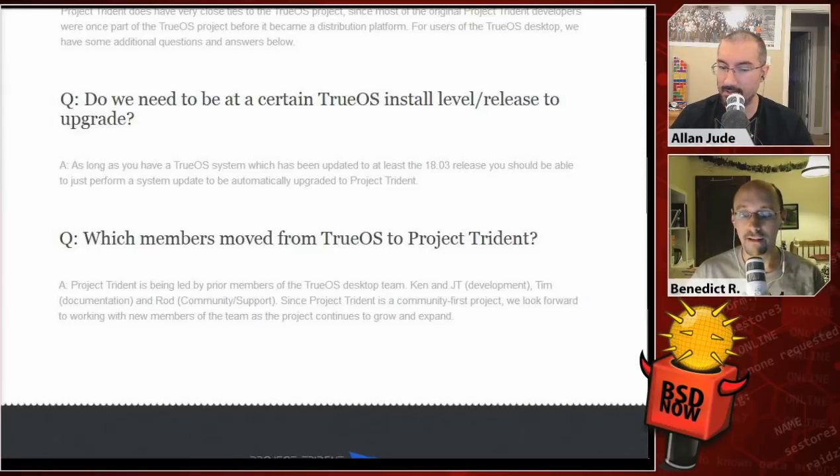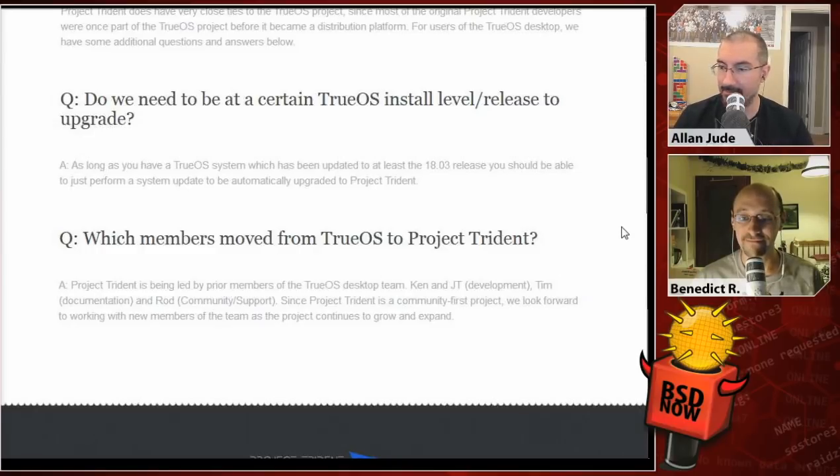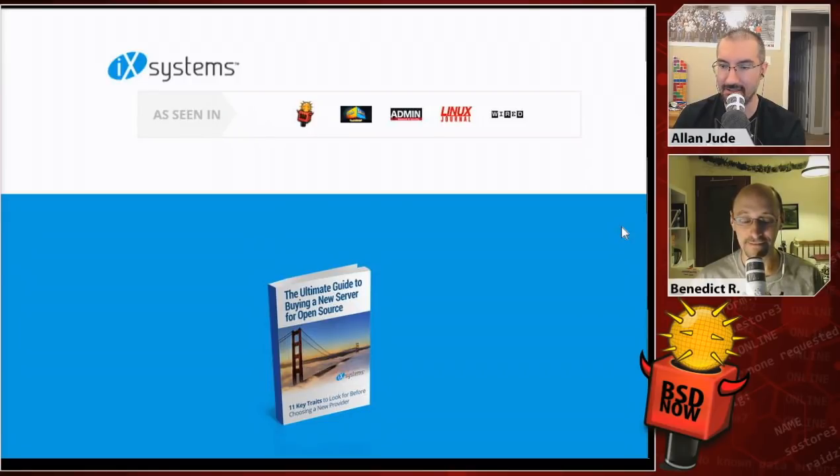It'll be interesting to see what other spins of TrueOS come out of it, now that it will be that much easier to build one. This week's episode of BSD Now is brought to you by iXsystems. Head over to iXsystems.com and check out the ultimate guide to buying a new server for open source. They were also at BSDCAN as sponsors, showing off their new M-series, and they sponsored the Saturday night social event. They brought a record attendance this year of 20 people, covering documentation and development.